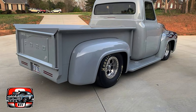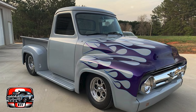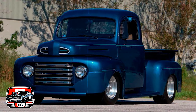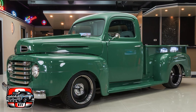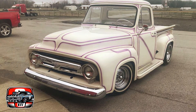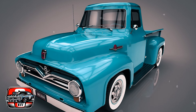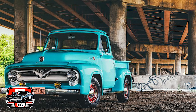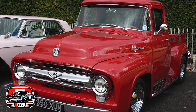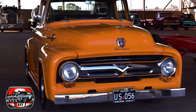Like most trucks of its time, the F100 was not known for its fuel efficiency. Its thirsty engines and heavy construction meant it consumed more fuel than smaller, more efficient vehicles, making it expensive to operate during periods of high gas prices. Many F100s from the 1950s also suffered from rust and corrosion issues, particularly in areas prone to salt exposure or humid climates. Despite these shortcomings, the Ford F100 from the 1950s remains a beloved classic truck, cherished for its timeless design, rugged durability, and contribution to automotive heritage.